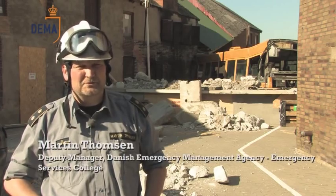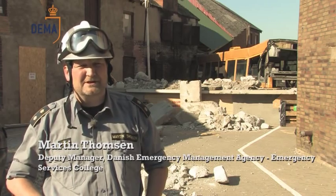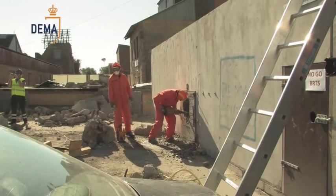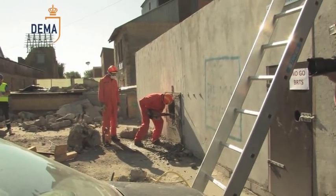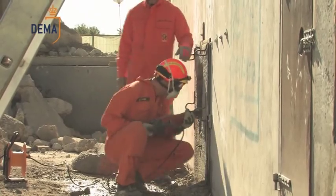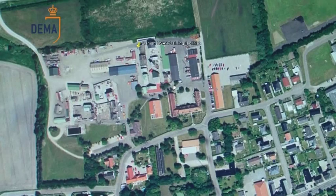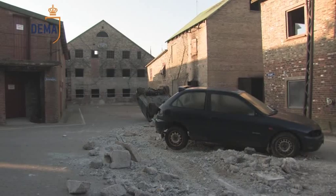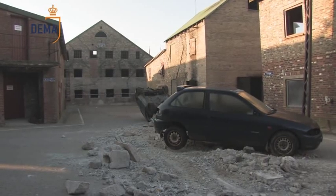There are very good opportunities to train very realistically here in Tinglev in the southern part of Jutland. Here you actually work in a town — it's not a display of different tasks, it's a town where you start at one end and work your way through.